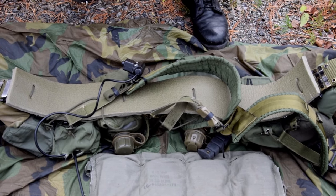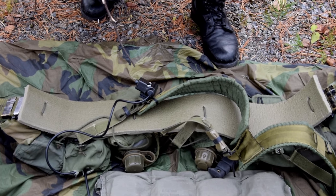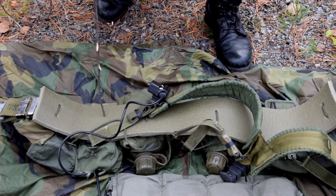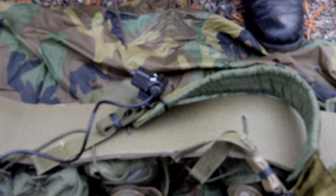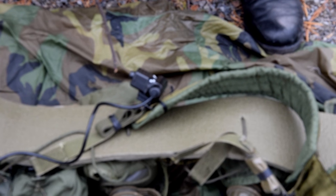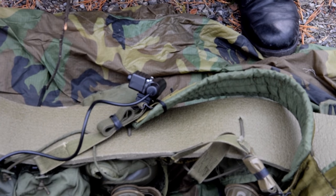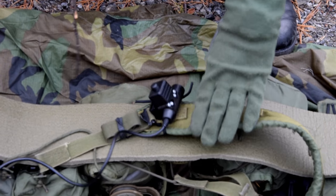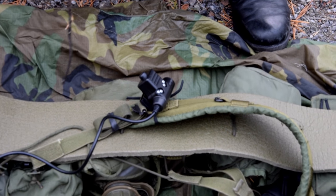For communications, I have — this is a replica, it's not a real one, it's a Chinese replica. I think it's made by Z-Tac or something like that. It's not waterproof — I've gone through six or seven of these — but it gets the job done. I also have a Bowman-style headset to go with that.